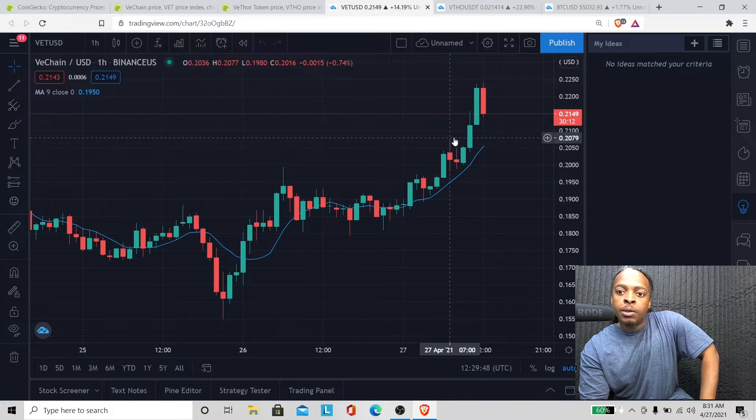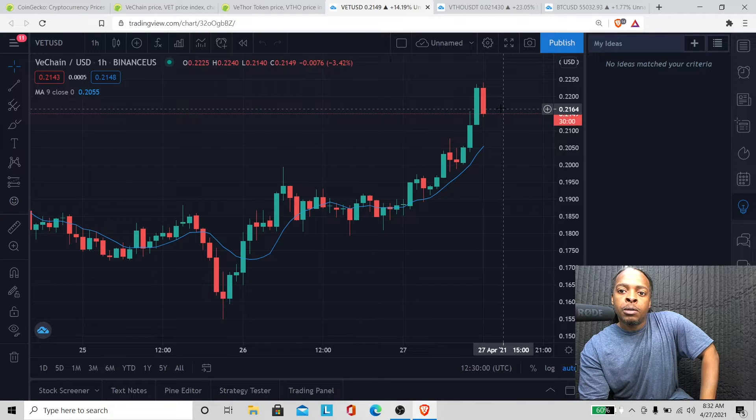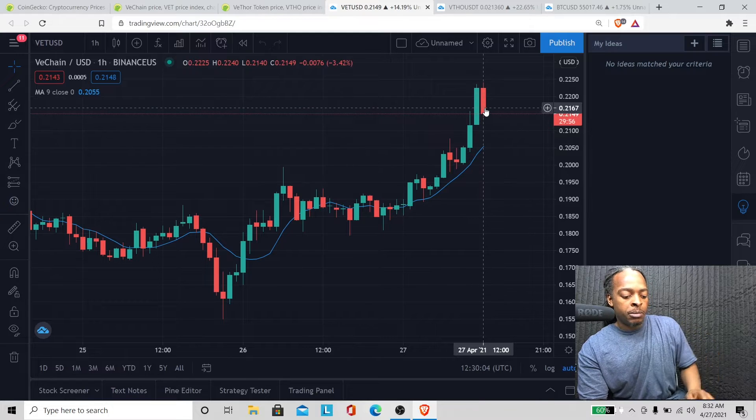That is dumping for some reason — I don't know why. We need that to go up, man, to the 30 to 40 cent area. It seems like a lot of people are trading it — there's a lot of trading volume in that. Let's look at that.